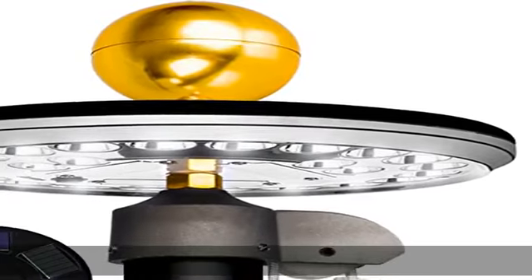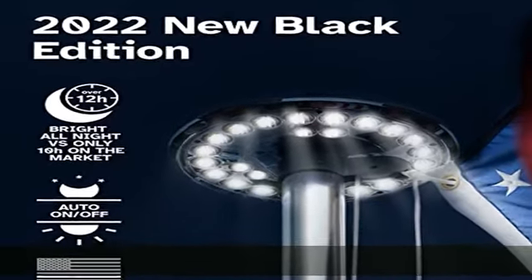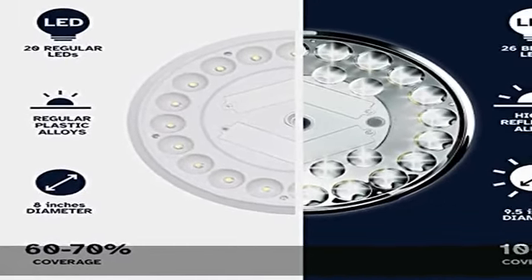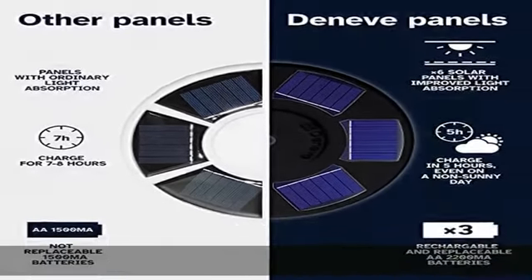Over 12 hours of battery life. Our flagpole light's long-lasting run time of 12 hours means you don't have to spend time taking the flag down every night. With rechargeable solar-powered batteries, you'll have the freedom to fly the flag at all hours.